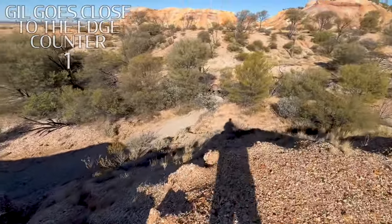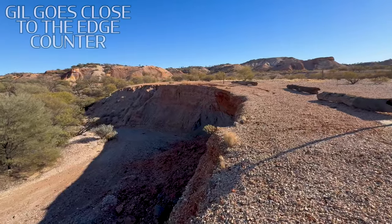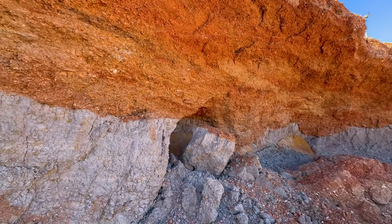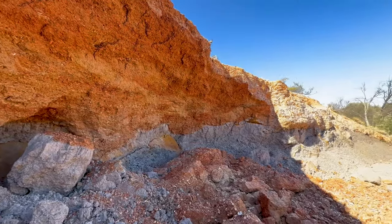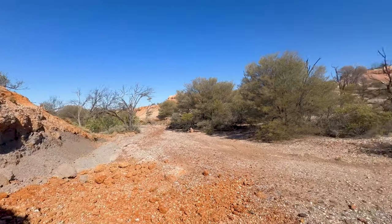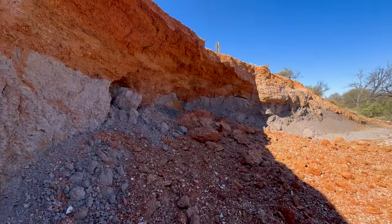Yeah, don't go too close to the edge. Cracking away a bit there — as you can see, it's all undercut there and it can give away at any time. I'm not going to stand here too long. I'm guessing there's been a fair bit of water coming down here in the recent rains and it's just washed it all out. Alright, stay safe everyone — don't do stupid shit.